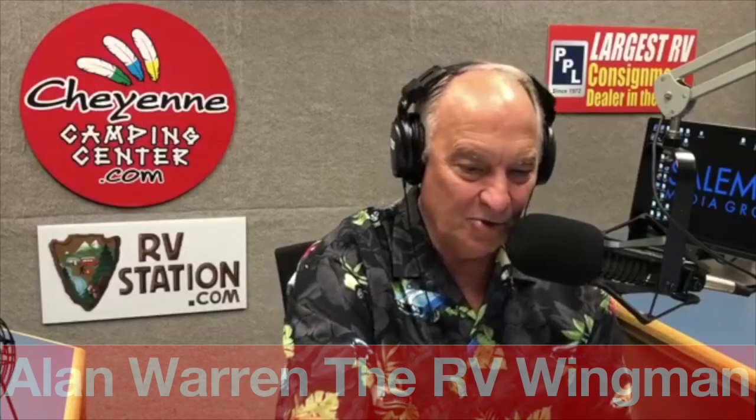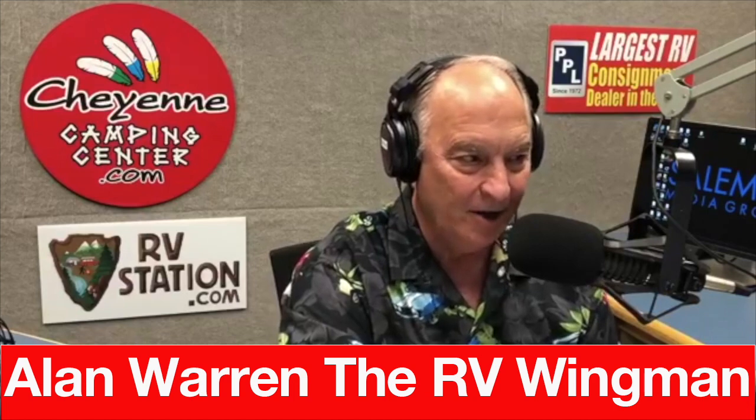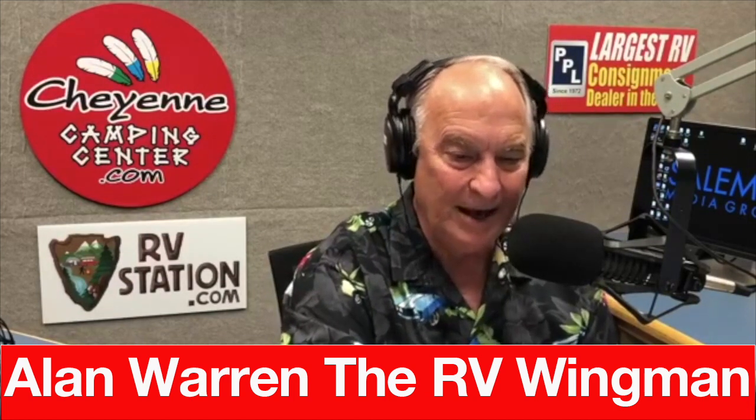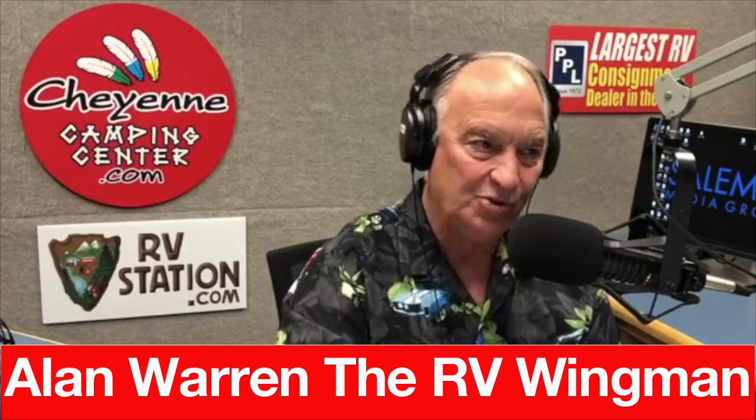Welcome back to the most listened to, most talked about show in the country when it comes to RVing and the RV lifestyle. I am the RV Wingman, Alan Warren, and our next guest knows a thing or two about how to keep things cool in the fridge in your RV, which is something many folks struggle with. Welcome to the RV Show USA, Roger Ford.